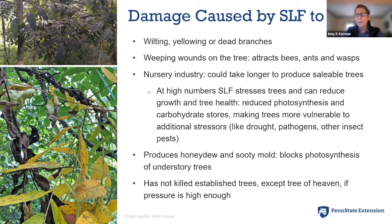These weeping wounds attract bees, ants, and wasps, as well as the honeydew that spotted lanternflies are producing — excrement high in sugars. It's like opening a can of soda at a picnic: yellow jackets show up. From a nursery industry perspective, it could take longer to develop saleable trees because at really high numbers spotted lanternflies stress trees. Photosynthesis is reduced, carbohydrate stores in the plant are reduced, and trees become more vulnerable to pathogens, other insect pests, and environmental stressors.